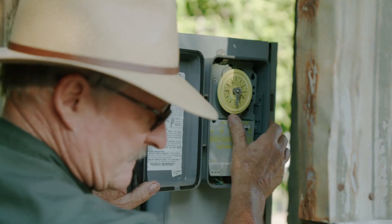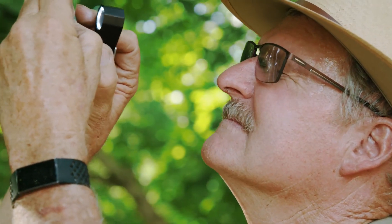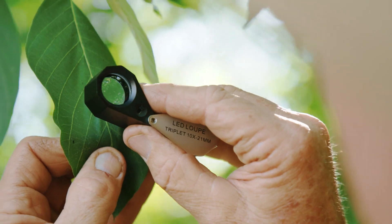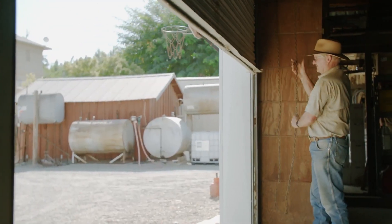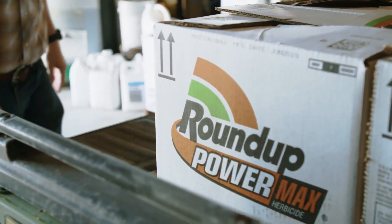Today in farming, we have to be as efficient as we can with all of our inputs. In order to do that, we have to have the latest technology. One of those is utilizing crop protection products. We could not do what we do today without things like glyphosate, which is a critical component of Roundup to control the weeds in our fields.